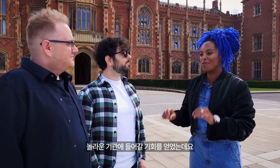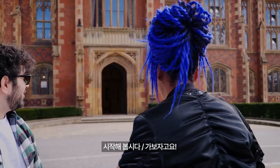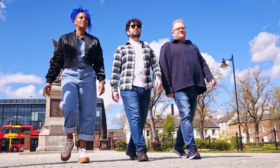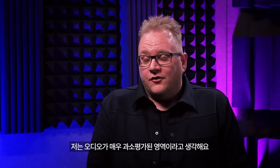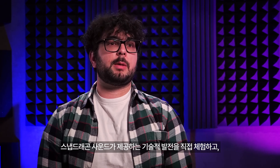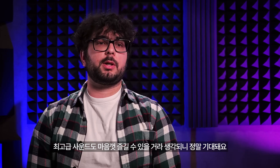We've been granted access to one of the most incredible facilities in the world — the Sonic Arts Research Facility. I think audio is very underestimated. I want to see just what is massively different with Snapdragon Sound and lossless audio. I'm really looking forward to exploring all the technological advancements that Snapdragon Sound brings and enjoying sound at its most premium quality.